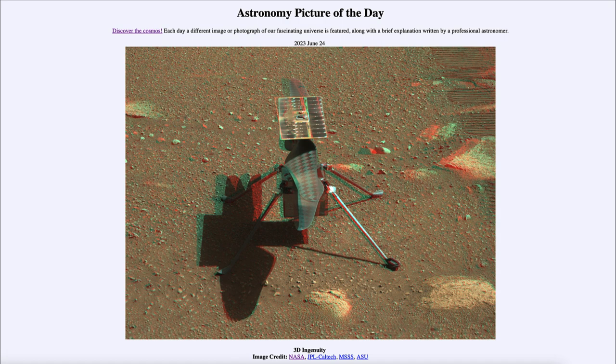So that was our picture of the day for June 24th of 2023, titled '3D Ingenuity.' We'll be back again tomorrow for the next picture, previewed to be Jovian Lightning — so we'll see what that is about tomorrow. Until then, have a great day everyone, and I will see you in class.